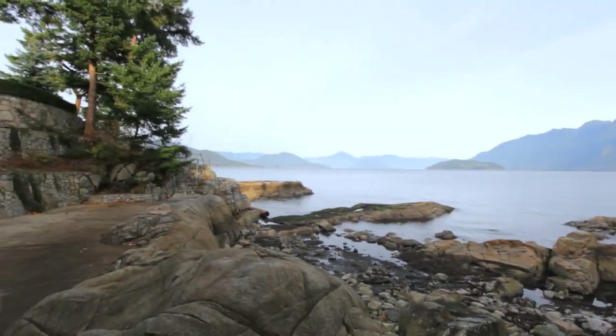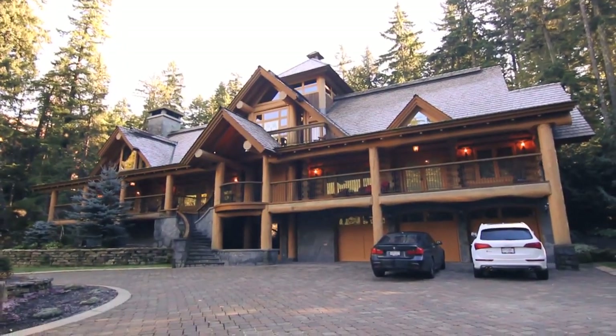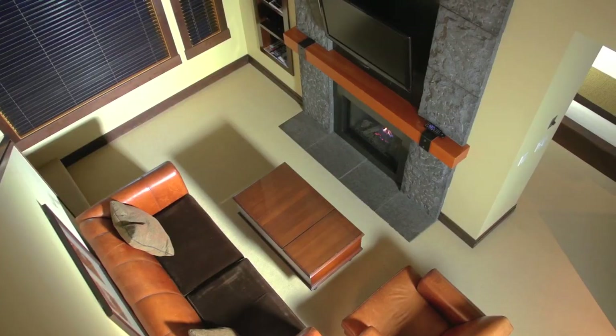Today's episode really showcases how diverse our province is. First up is a house just outside of Vancouver. The area has such mild temperatures you can basically go boating all year round. Our second house is just 90 minutes from Vancouver in Whistler, BC, and if you can't live up there, it's also home to some of BC's finest accommodations.